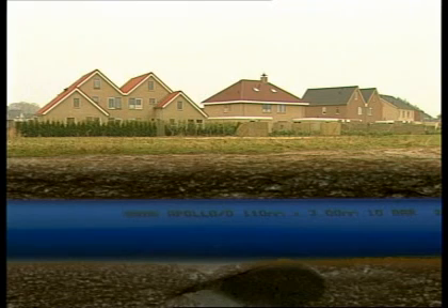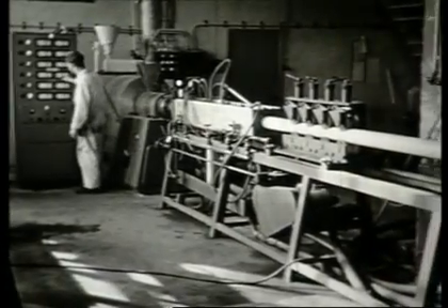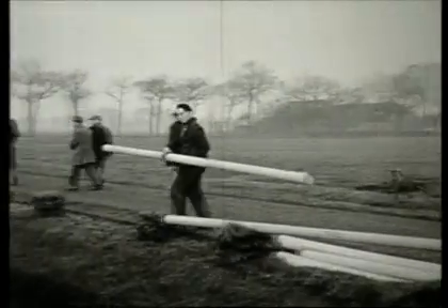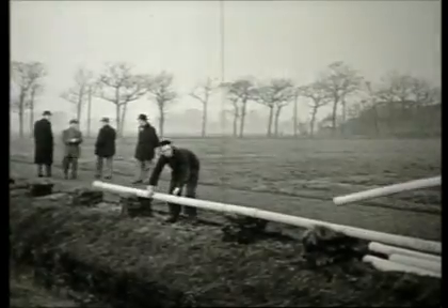How safe are your water distribution pipes once they are buried and all but forgotten? Can you rely on them now and in the long run? We made our first plastic pipe over 40 years ago. Since then, one innovation and improvement after another has made plastic pipes a standard for all sorts of applications and situations.